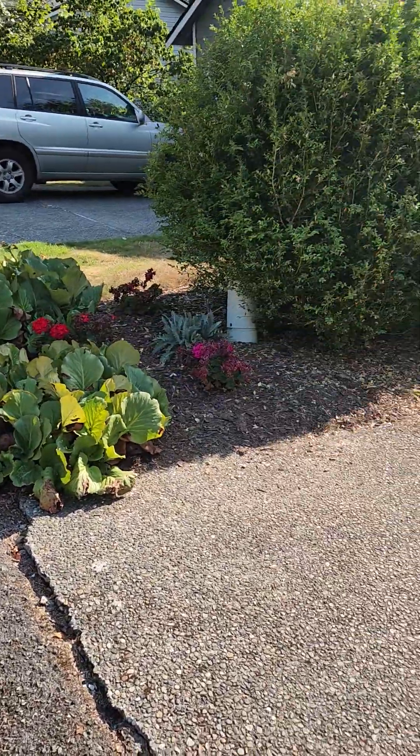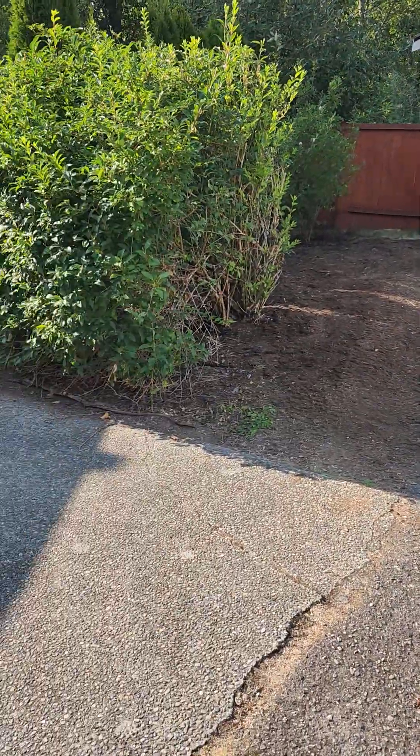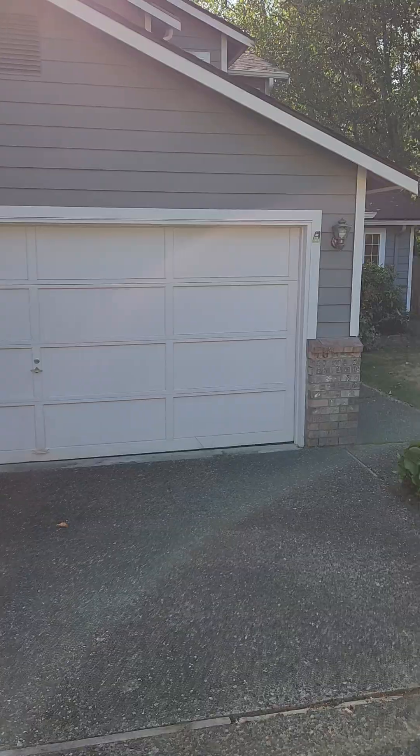So this is the property. There's a garage. It's kind of almost the end of a cul-de-sac. There's one more house left on the cul-de-sac, but we're kind of looking into the sun here.